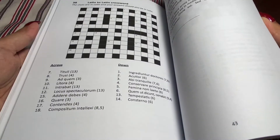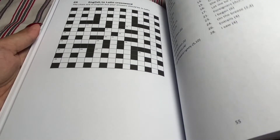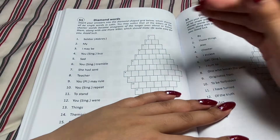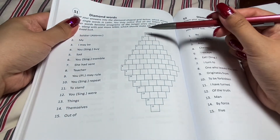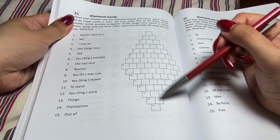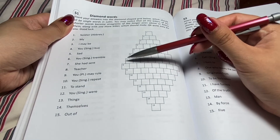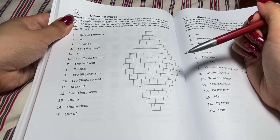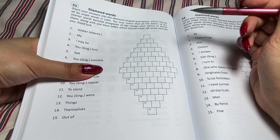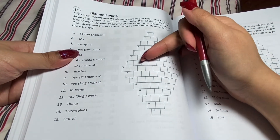That one was relatively easy. I hope this next one will be just as easy. This one is called Diamond Words, because each of these will have the same letters from the next lines, but with one extra. You'll see how it works. So maybe we'll start at the top — the clues are in English, so I have to figure it out in Latin.